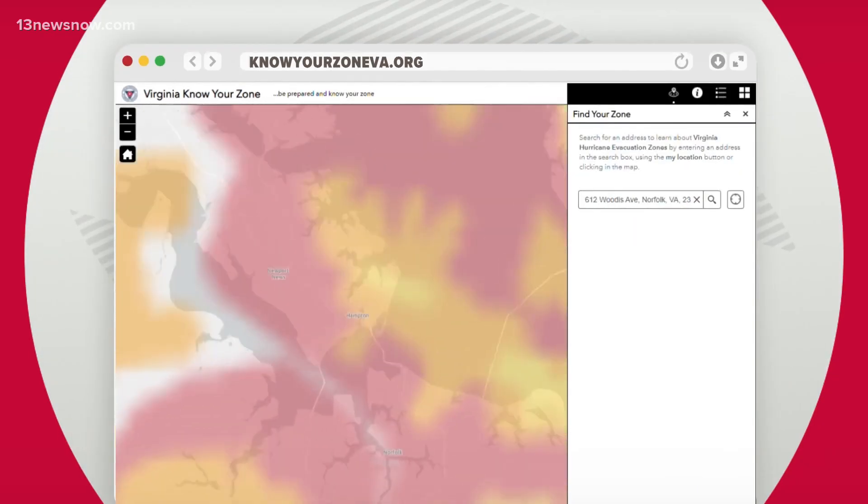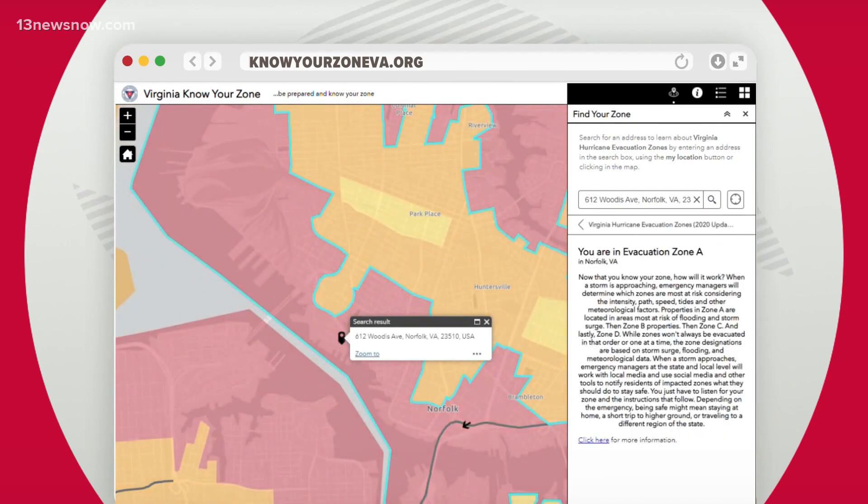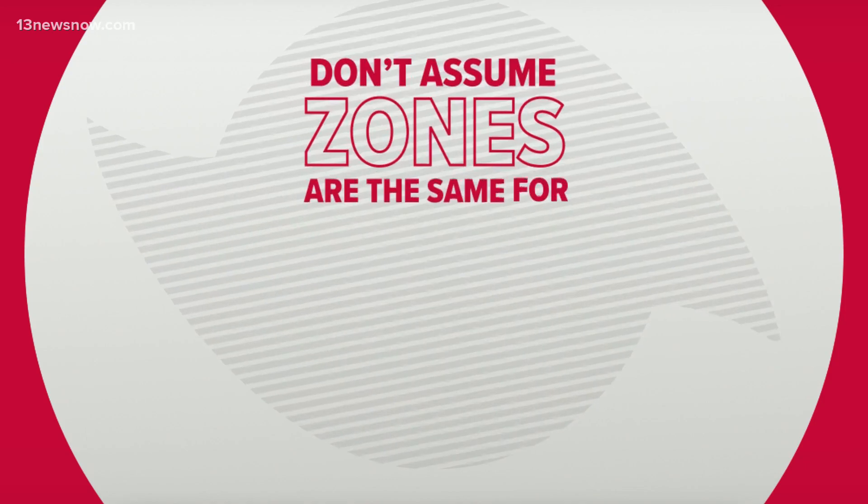Enter your home and work addresses to see how evacuation orders could impact you, and don't assume zones are the same for entire regions. Here's a prime example.